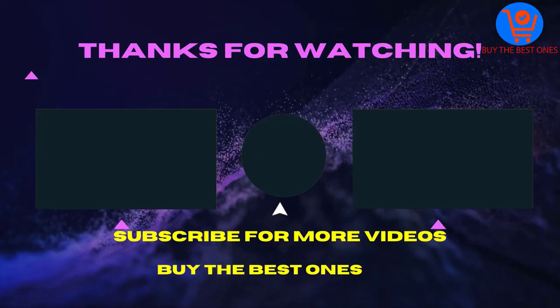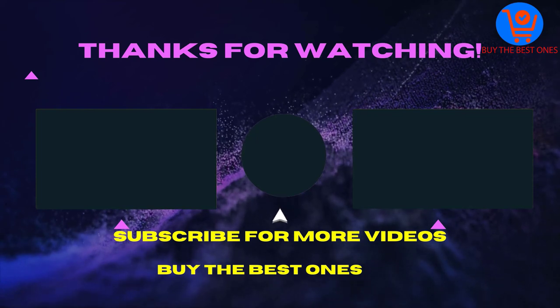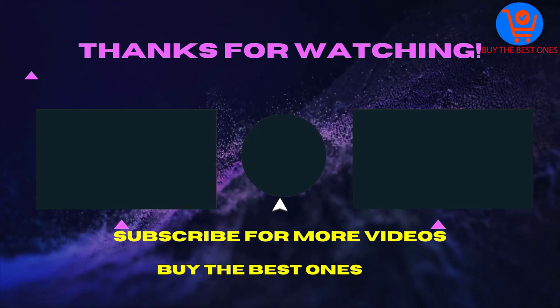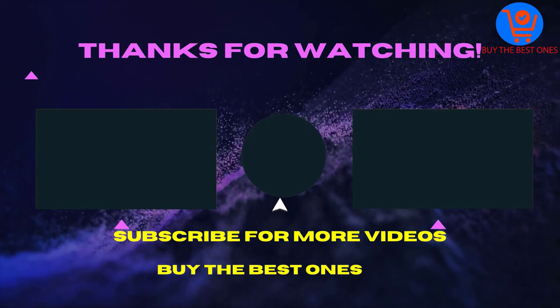Thank you for watching this video. I hope you liked the video. If the video is helpful for you, please like, comment, and share with your friends. Don't forget to subscribe. See you in the next video.